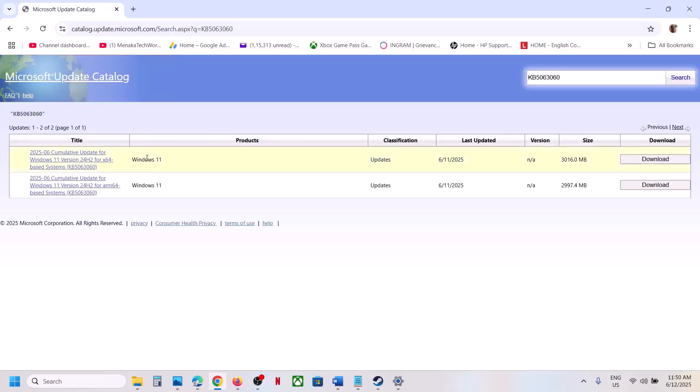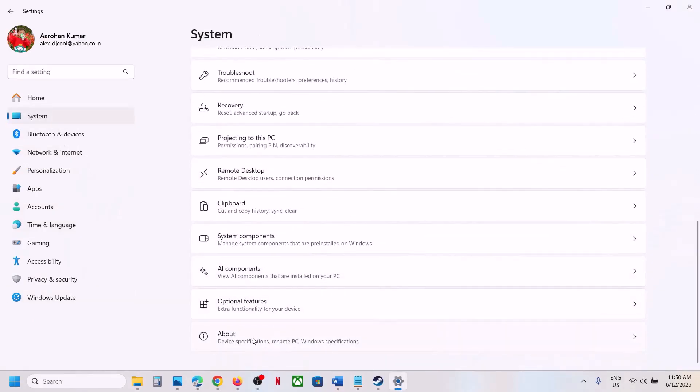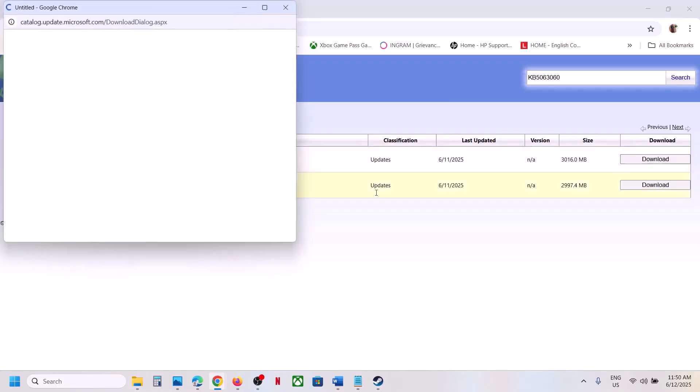You will see Windows 11 Version 24H2 for x64-based systems. Check what kind of system you have by going to Settings, then System, then About. You will see your system type listed there. For x64-based systems, select Windows 11 Version 24H2 x64, then click Download.